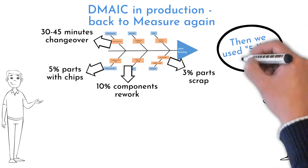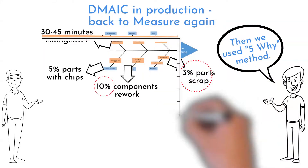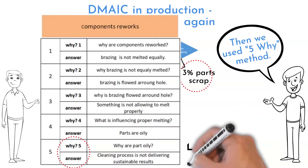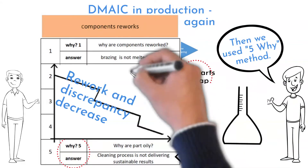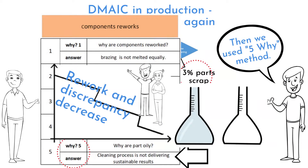The 5-Why method identified possible root causes of reworks and scraps: tubes were not sufficiently cleaned of oil. Experts from washing machine contractors were called to help, and the oil remover chemistry was exchanged for an adequate one. Rework decreased to 1% and discrepancy to 0.5%, the remainder caused by human factors that the team will address later.